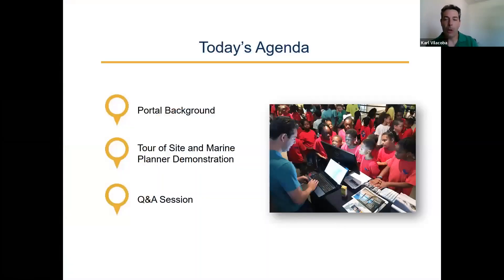Today's webinar will basically break down into three parts. I'll give some general background on the portal project and who's involved with it and what it's used for. Then I'll go into a tour of the site and Marine Planner, which is our GIS mapping application within the portal. That'll take about 20, 25 minutes. And then we'll open it up to a Q&A session. We have a small group here today, so feel free to jump in at any point if there's something you'd like more information about or something that seems confusing.